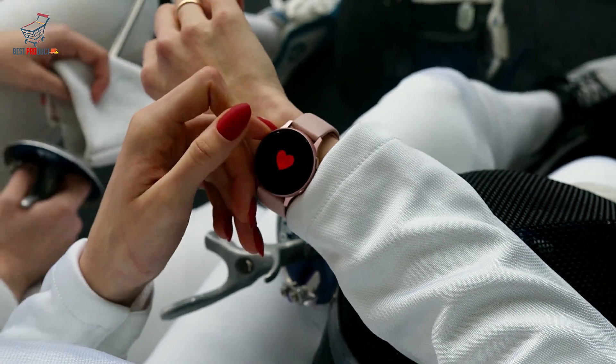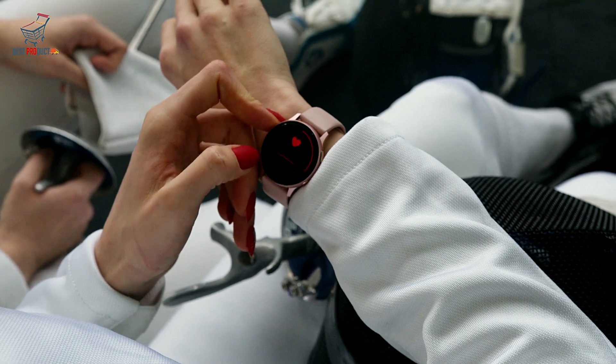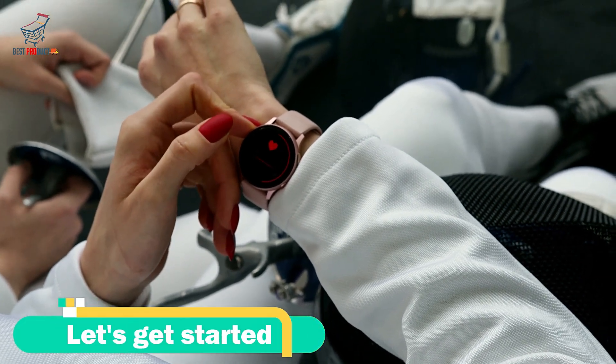Hello everyone, welcome to Back Best Product. In today's video, I will show you the best military-grade smartwatch, so stay with us for product details. Let's get started.